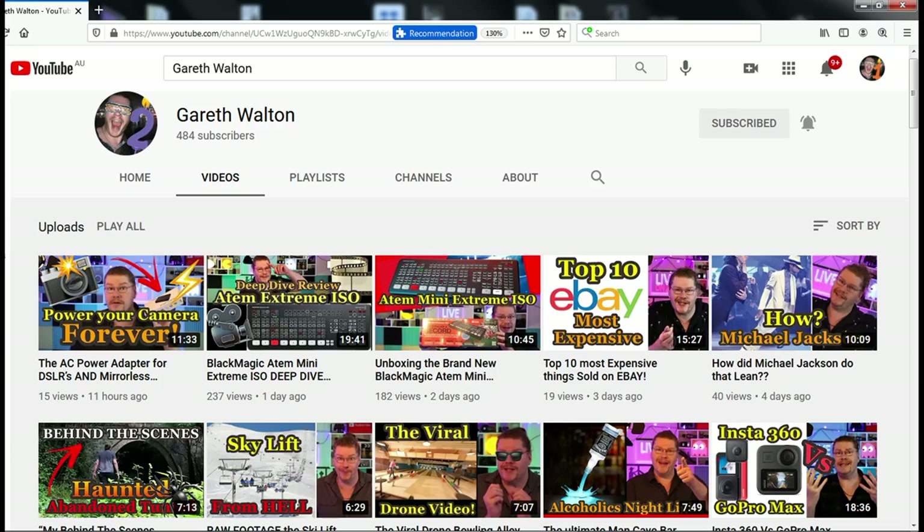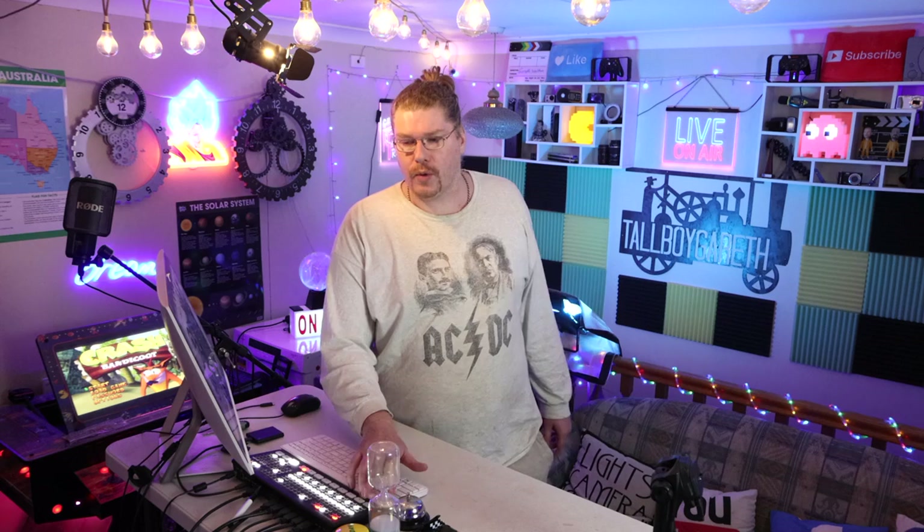My name's Gareth Walter. We talk about absolutely everything on this channel every single day. Channel 2 is where we're at, but of course we are on Channel 1 where we do travel vlogs every now and then. Instagram, Facebook, YouTube at TallboyGareth. Okay, back to the article.